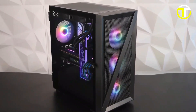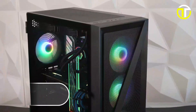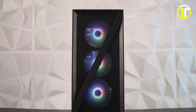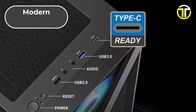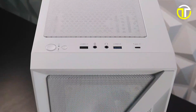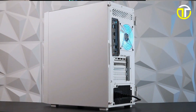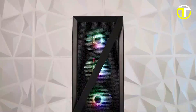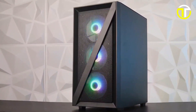This is complemented by support for up to a 240mm radiator, providing ample options for both air and liquid cooling solutions. Furthermore, the VETRU M05 is equipped with a modern Type-C port, catering to the latest connectivity needs, enhancing its appeal for users seeking a future-proof case. Priced at $69.99, this case is designed for those who prioritize both aesthetics and cooling performance in their PC builds.